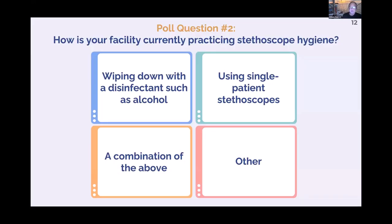Here's the next poll question: how do you currently practice stethoscope hygiene? Do you do it at all? Do you wipe it down with alcohol? Do you use single-patient-use stethoscopes? Do you do both, or something different? Honestly, we should have included 'I don't do anything,' because that's probably the most truthful answer for many clinicians.